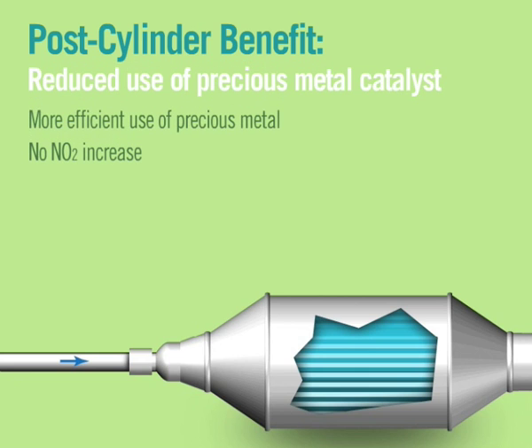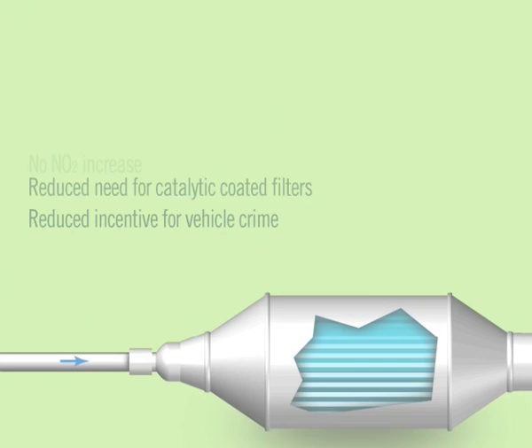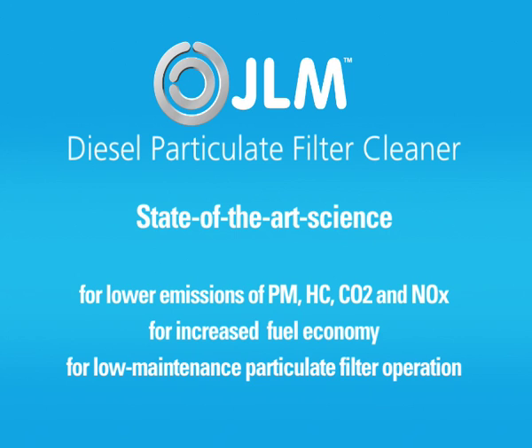More efficient use of precious metal is beneficial to the environment. Our approach reduces emissions without increasing NO2, a harmful secondary emission associated with many competitive systems. Further, without precious metal in the filter, the risk of device theft is greatly reduced.